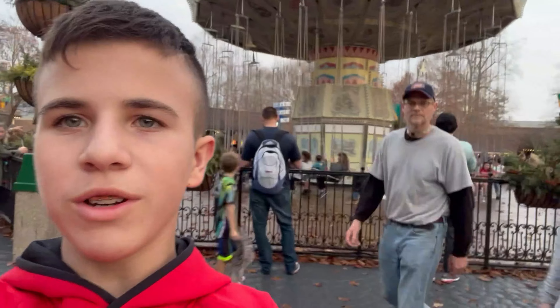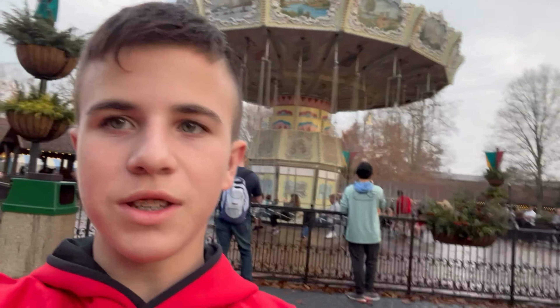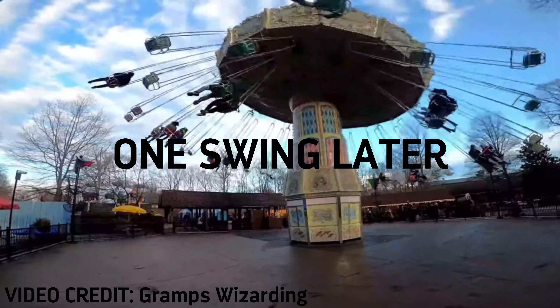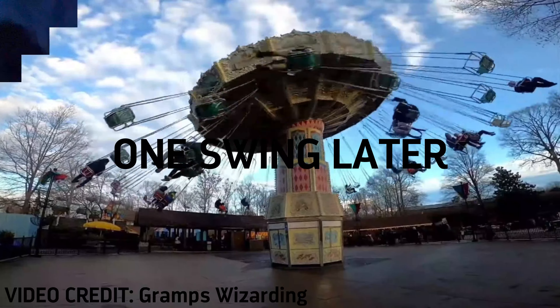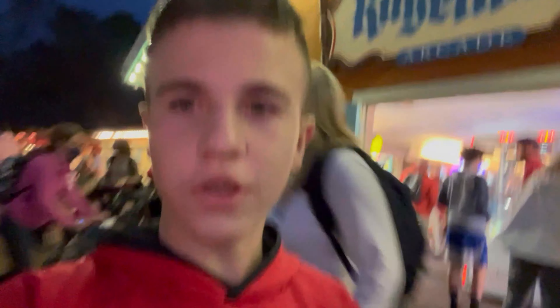Alright guys, so we're about to get on the swings. I'll let you know how it is, but first here is the POV right now. Alright guys, so we just came off of the swings. Now I'm not sure what we're doing - I'll update in a second. I think it's going over here now, so we'll see you guys in a second.